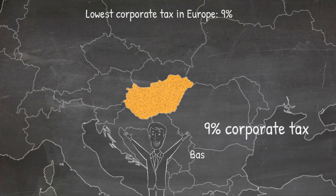The super low 9% corporate tax is based on your profit and not your revenue.